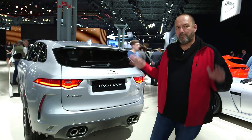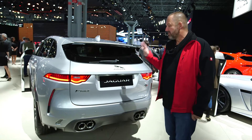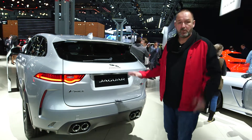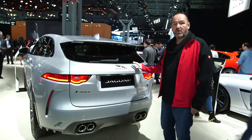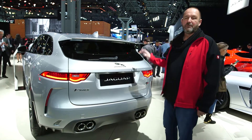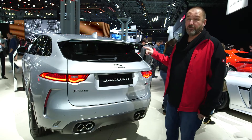The Jaguar F-Pace is a big success for Jaguar — it's their first SUV and it's really working great at dealers. Now they offer that car as the Super Sports version, which comes from the Special Vehicle Operations unit of Jaguar. We're talking about an eight-cylinder, five-liter supercharged engine with 550 horsepower and zero to 60 miles per hour in only 4.1 seconds.